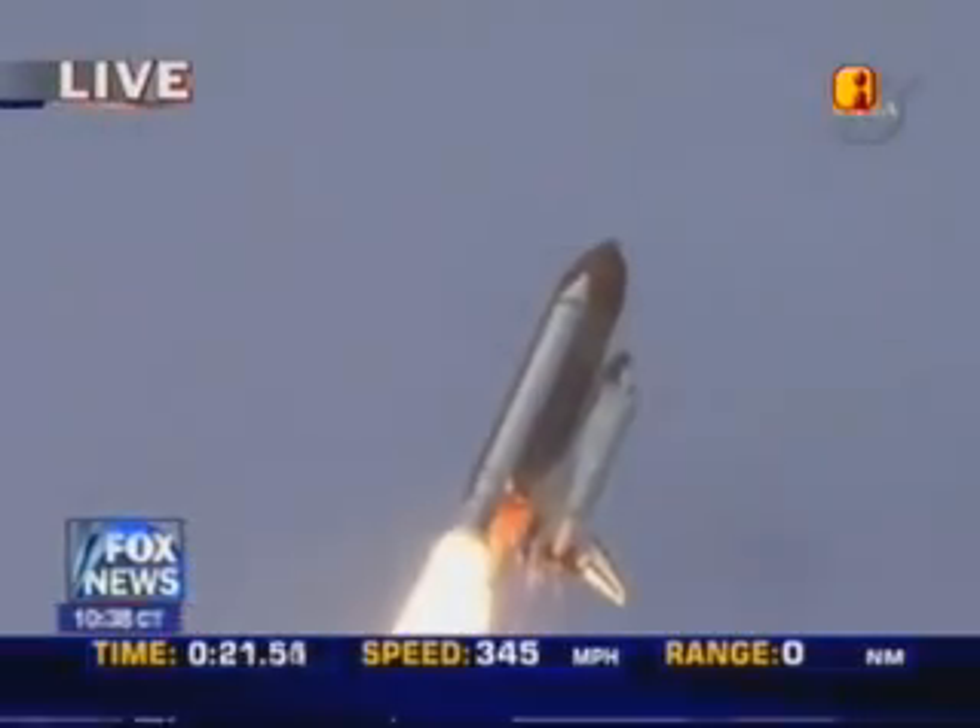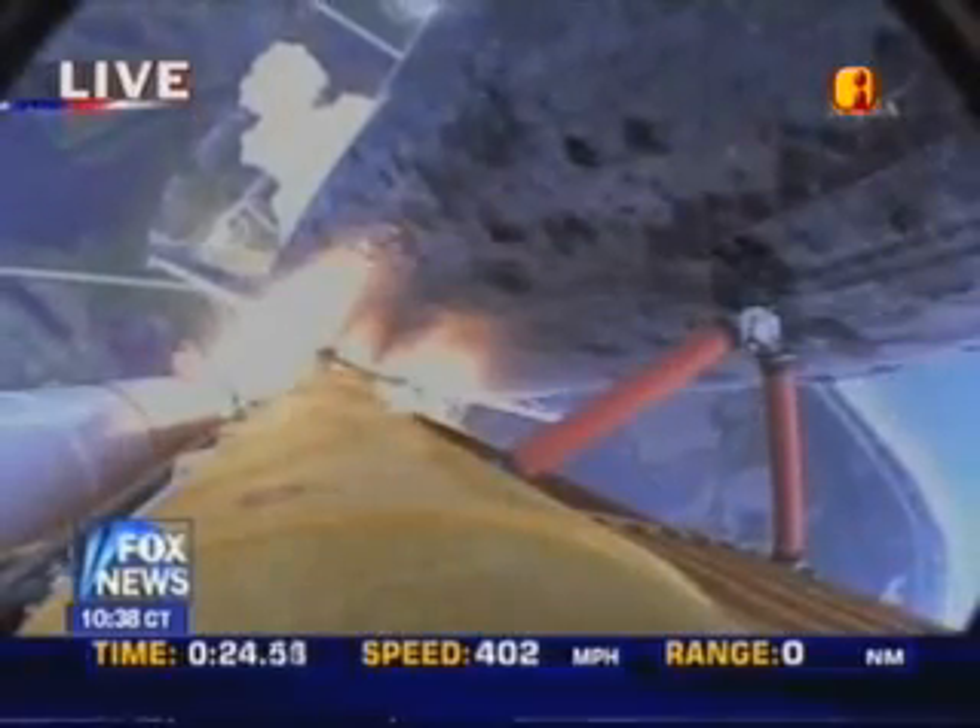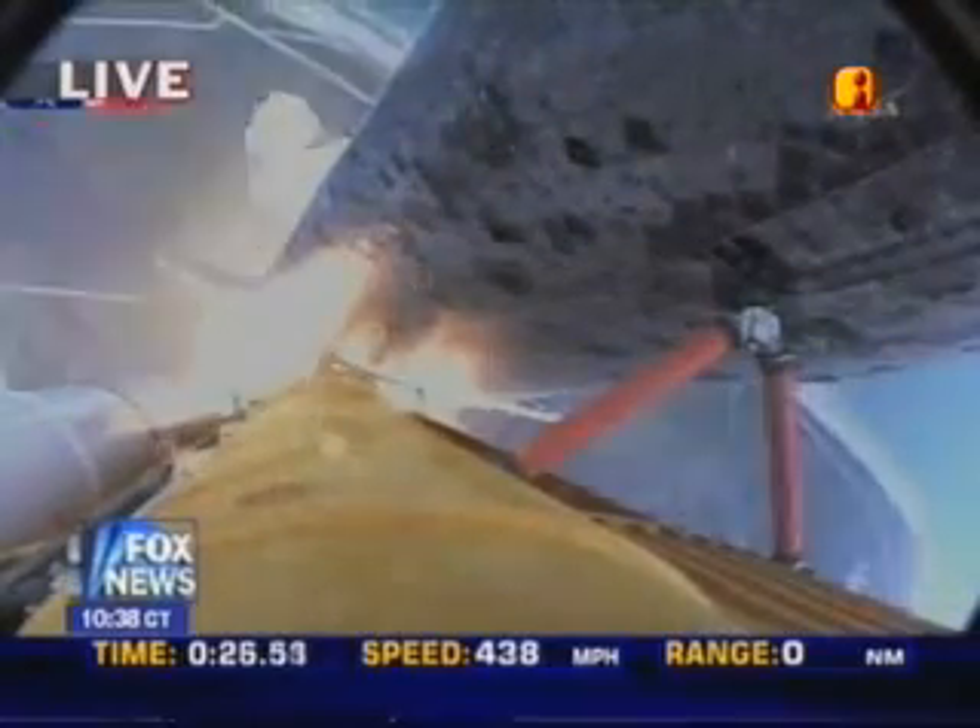Roger roll, Discovery. Discovery's roll maneuver is complete. Discovery is now in a head-down position, on track for its flight to the International Space Station.